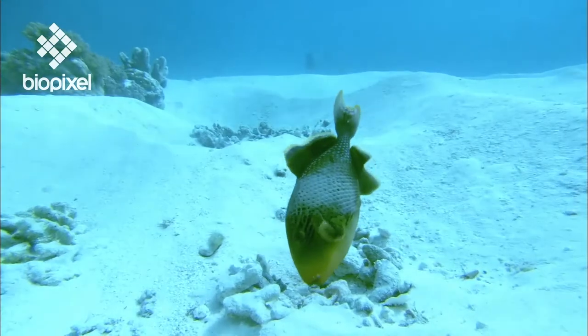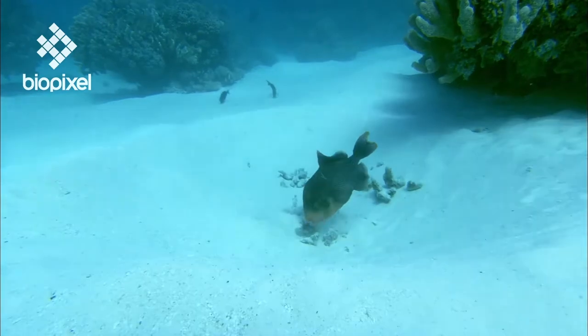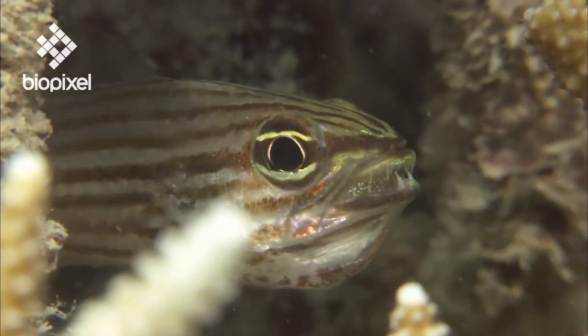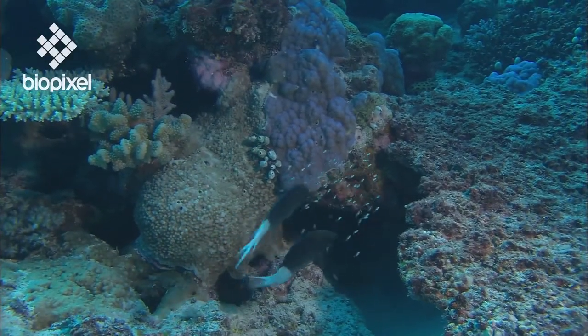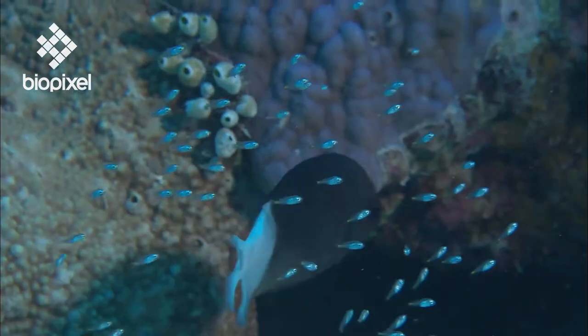The majority of bony fish do not take care of their young, but there are some exceptions. Male cardinal fish carry their fertilized eggs around in their mouths until they hatch, and one species of reef fish, a small damselfish, is known to protect its young even after they've hatched.